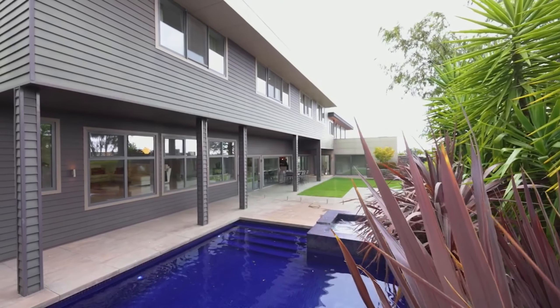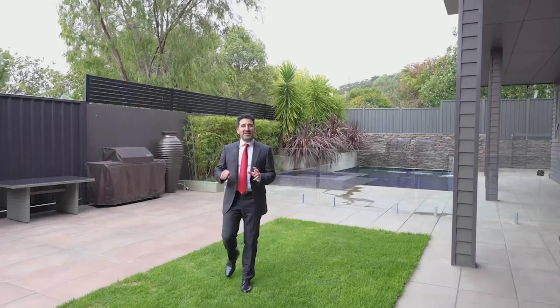Now there you have it, ladies and gentlemen. Imagine the lifestyle, imagine the family, imagine the gatherings — just imagine life. How good is this right here at number 40 Katoomba Road, Beaumont?